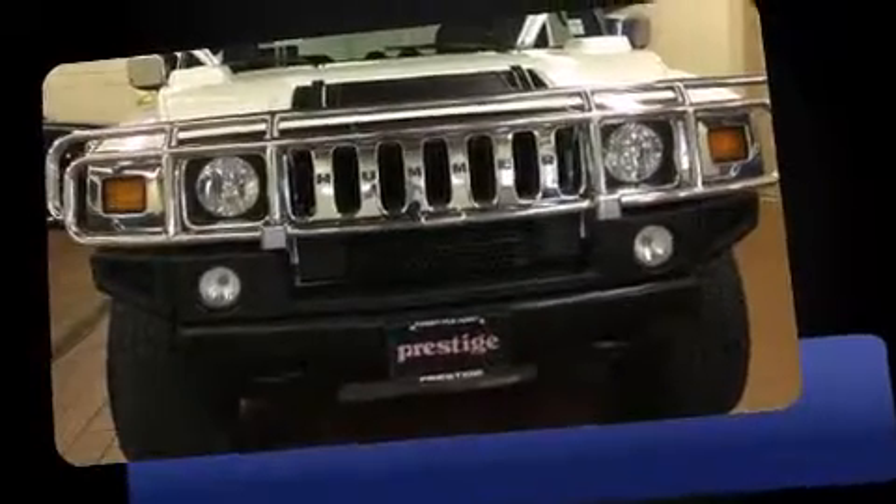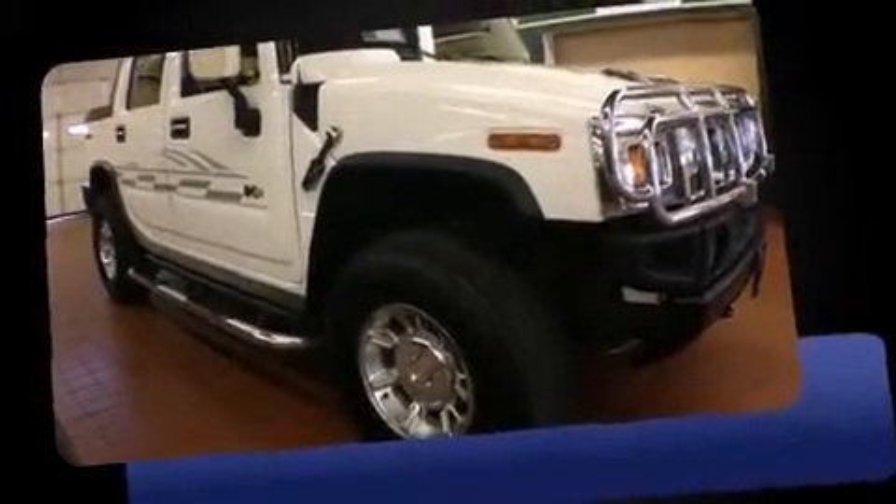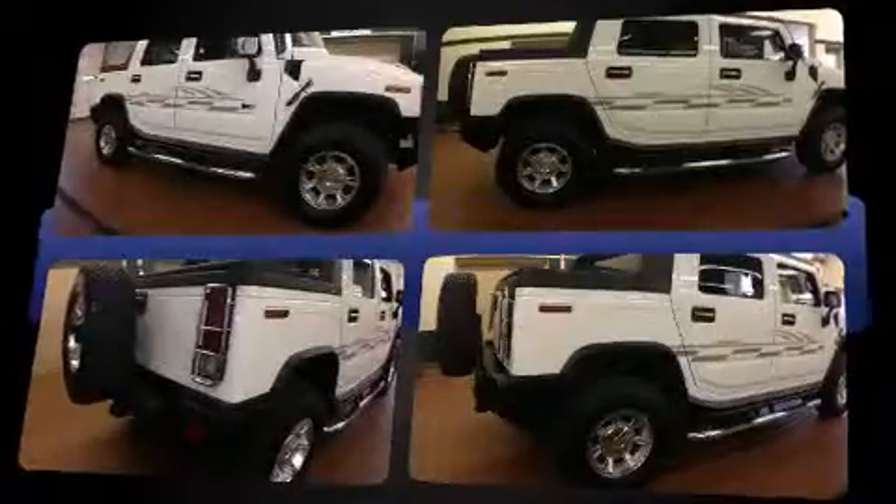Here's a great deal on a 2005 Hummer H2SUT. Under the hood, you'll find an 8-cylinder engine with more than 300 horsepower, providing a smooth and predictable driving experience.